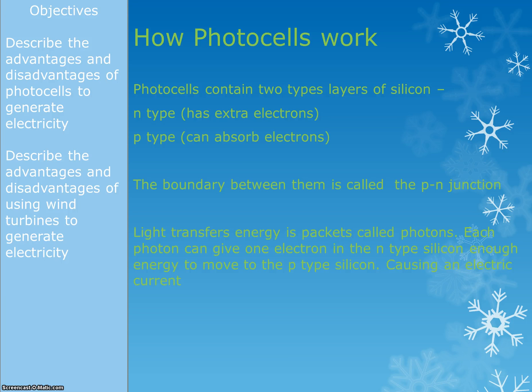Photocells contain two different types of silicon: the N-type and the P-type. The N-type has loads of extra electrons in it, and the P-type has the ability to absorb lots of extra electrons. The point where they meet is called the P-N junction. Light transfers energy in little packets called photons. Each photon can transfer energy to one electron, so if one photon gives one electron in the N-type enough energy, that electron can move to the P-type silicon — and if electrons are moving, that means we have an electric current and we're generating electricity.